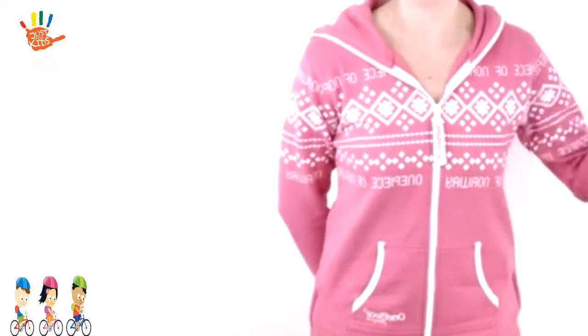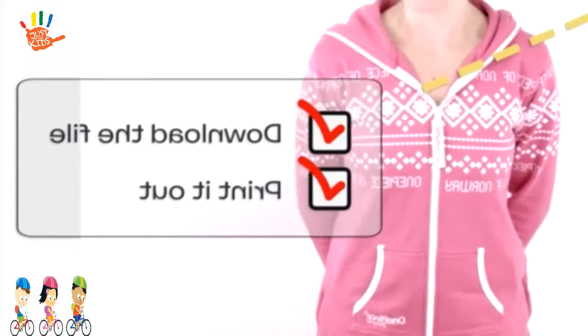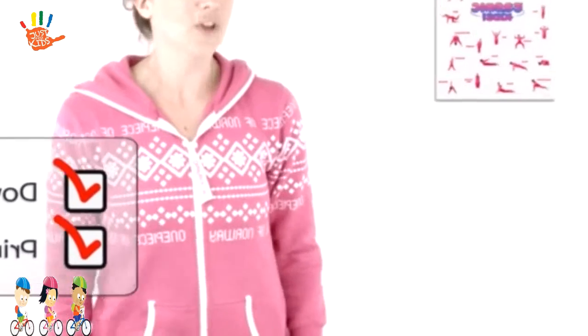And you can download it by clicking on this link. Then you can print it out at home, or you can send it to the printer and get a really nice big one.